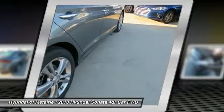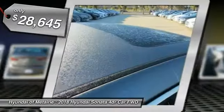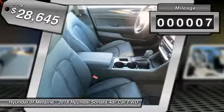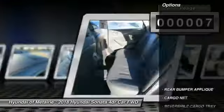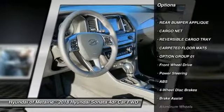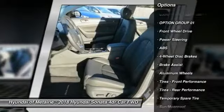This vehicle is priced below $30,000 and has less than 100 miles. Here are some of this vehicle's great options: power liftgate, power passenger seat, traction control, steering wheel audio controls, and keyless entry.